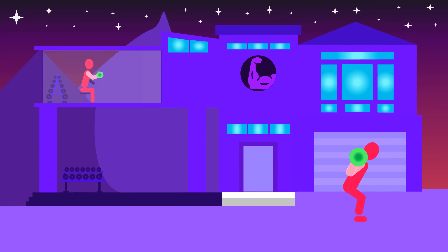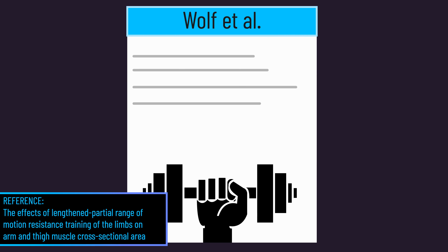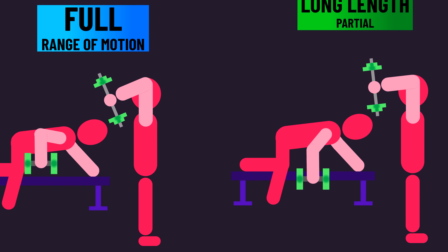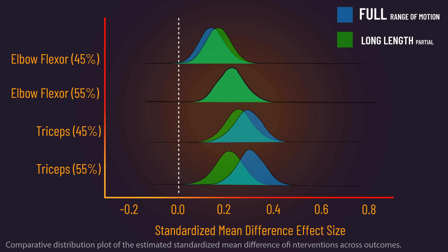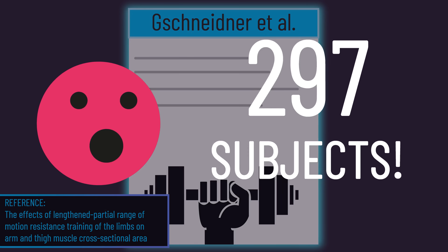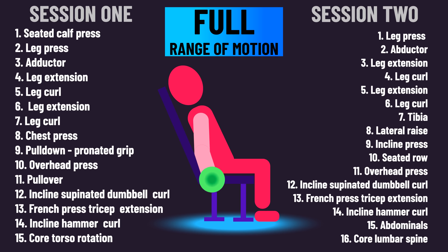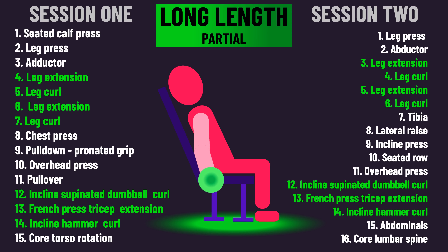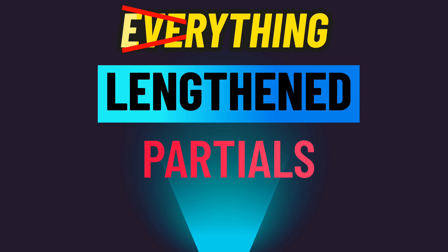But regular viewers will know that more recent data doesn't look as promising. A paper by Wolff and colleagues last year recruited 25 well-trained individuals to perform an upper body program. One condition trained with a full range of motion on everything, while the other trained with lengthened partials on everything — biceps and triceps growth was comparable between both. A second paper had a large sample of 297 trained individuals perform a full body program: one group trained with a full range of motion, the other with lengthened partials on select exercises. Arm and thigh gains were clearly not different between groups. So lengthened partials may not be superior on everything.